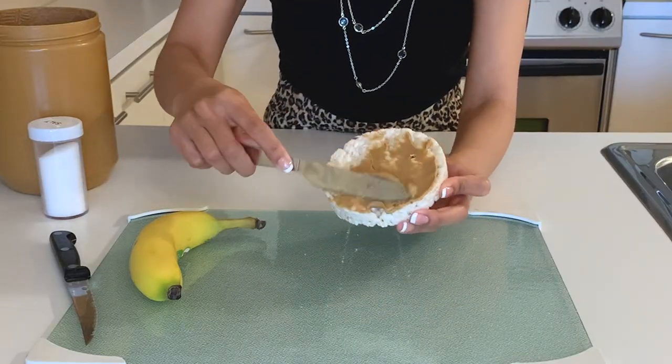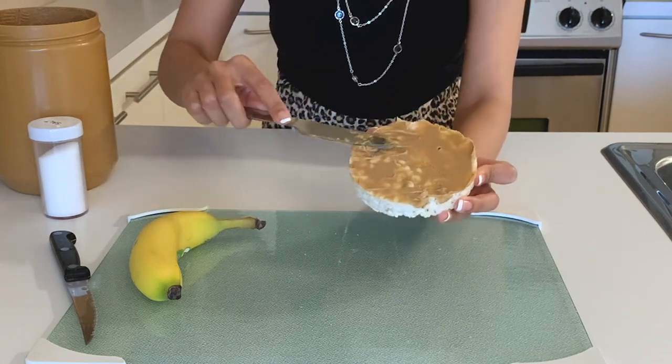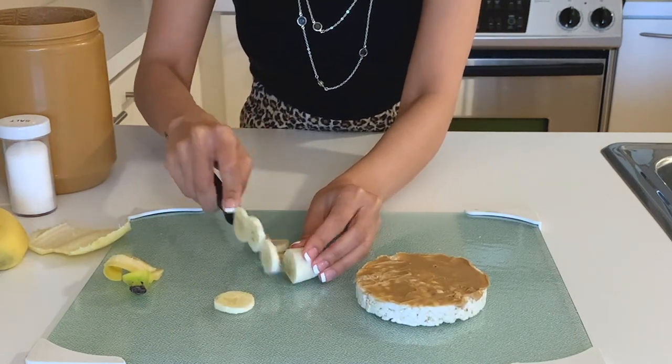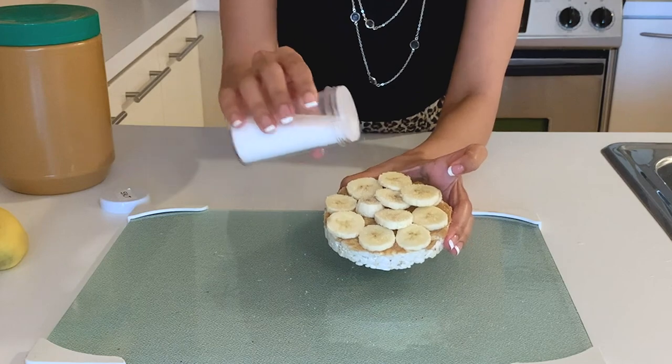To make this, apply some peanut butter on the rice krispie — I love peanut butter so I usually go overboard. Then cut up some banana into tiny slices and place that on top. Add a little bit of salt for flavoring. If I'm eating this as breakfast I'd have two of these, or pair just one with a cut apple or orange. I usually have it alongside green tea or coffee, and also make it as a snack throughout the day.